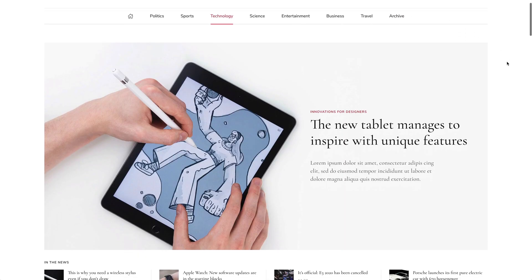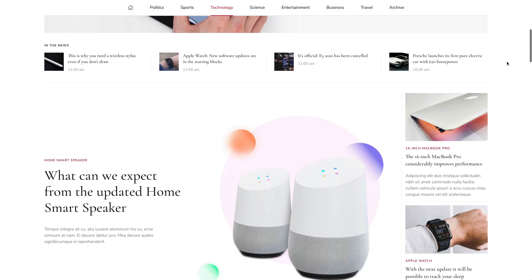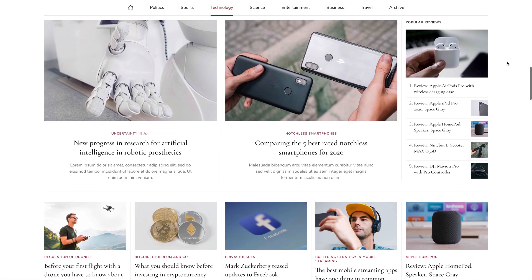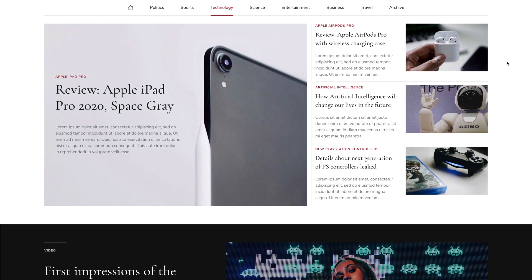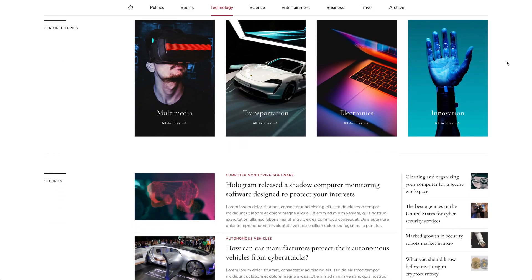Just like the previous page, the technology page starts with one featured news followed by the news headlines and other featured news. Popular reviews are shown in the sidebar. Next comes the prominent video section, the subcategory slider and latest news from selected categories.